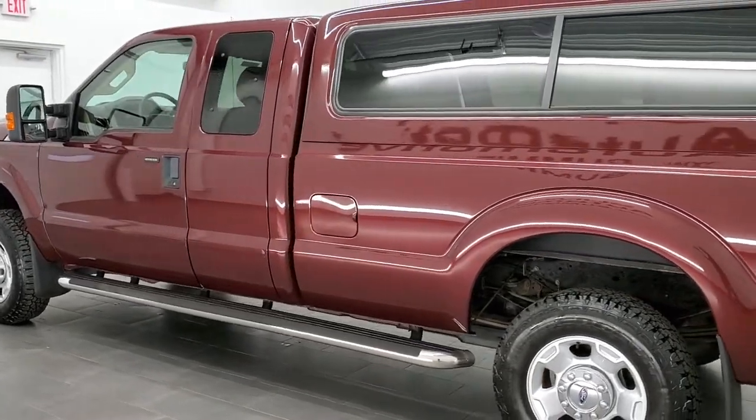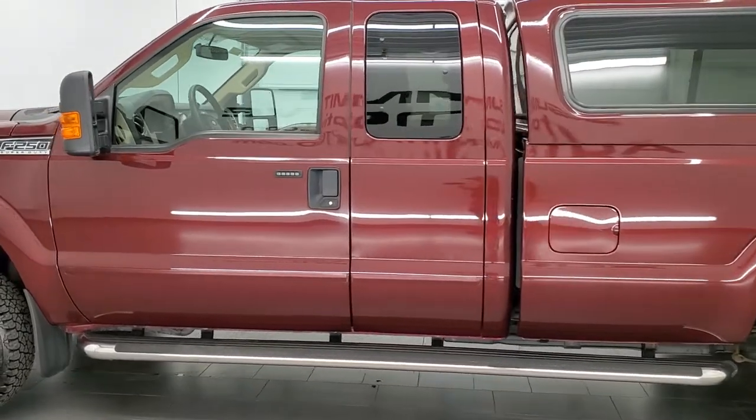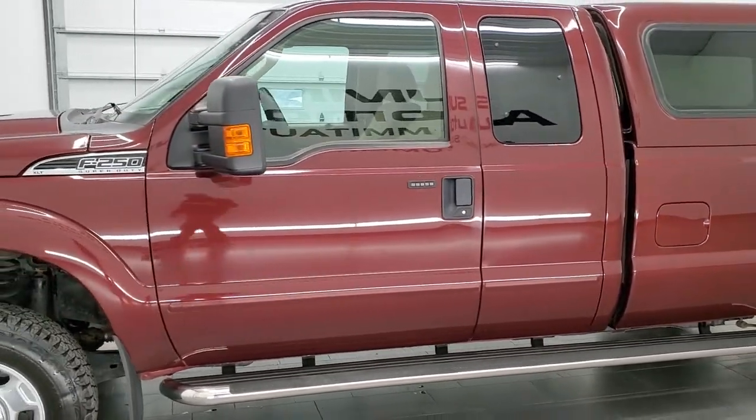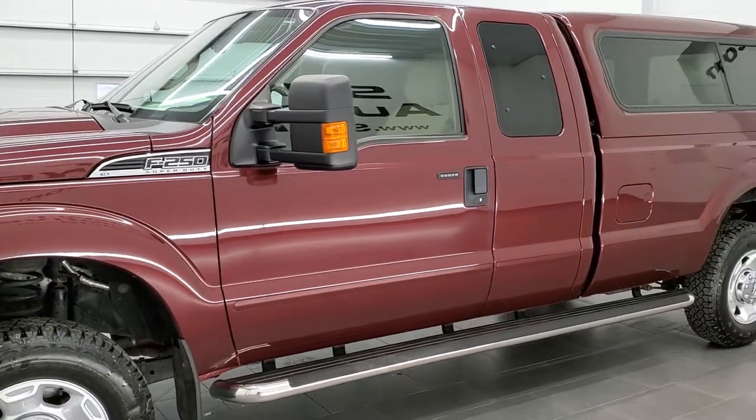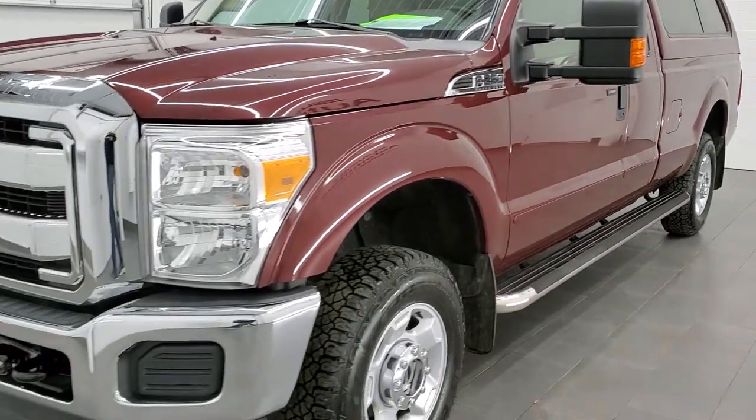It has been fully safetyed and inspected by our service shop for the state of Wisconsin inspection process. It has a fresh oil and filter change, all the fluids have been checked and topped off. It has four brand new tires and is 100% ready to go.